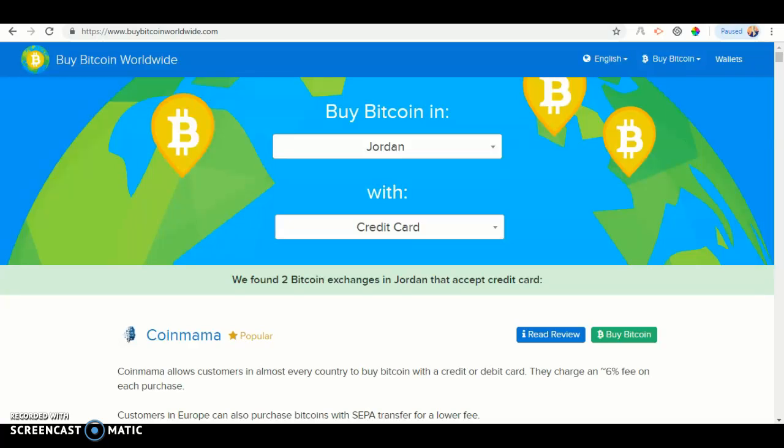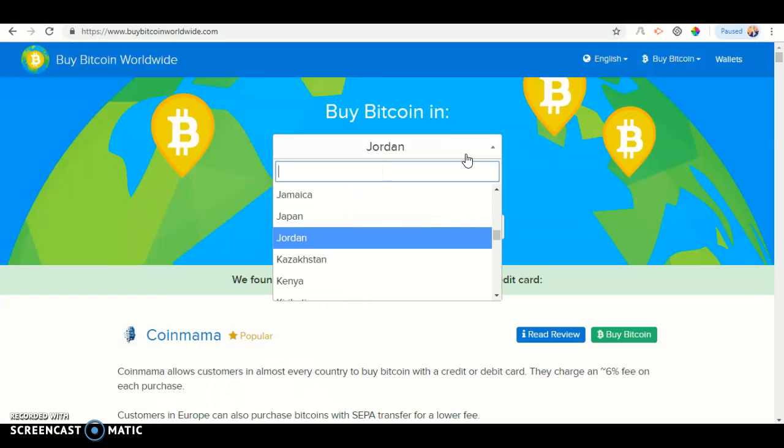The first thing you want to do is go on Google and type in BuyBitcoinWorldwide.com. Once you've done that, you shall see Country. Click Country, then the easiest way to find Jordan is to click the search and type it in.